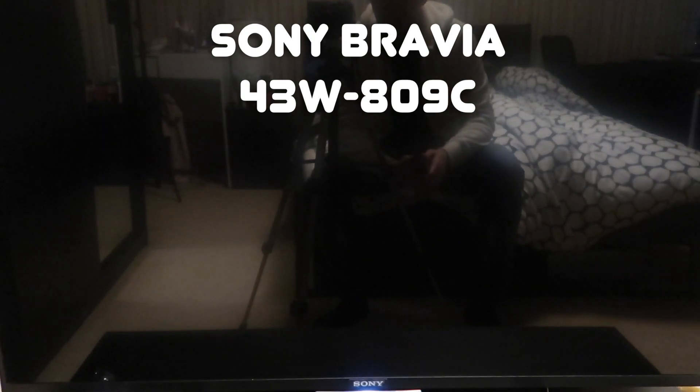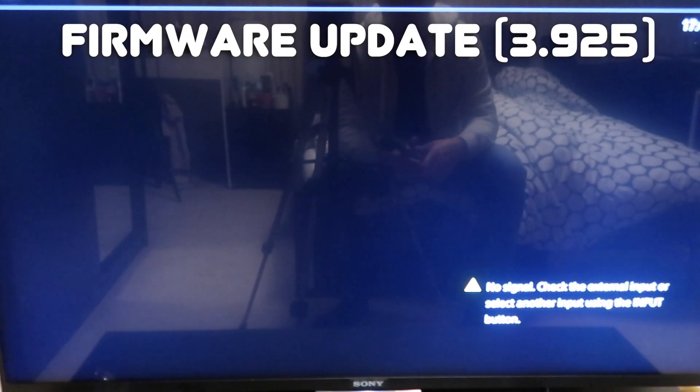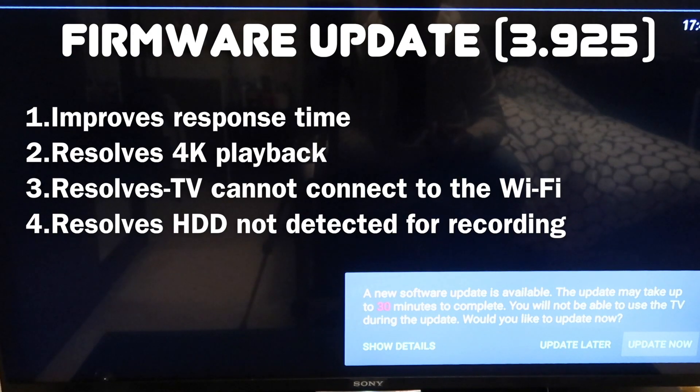What's up guys. As you know, I've got this Sony TV and I've always kept the software updated. There's a new software update out and it's really important to get it — it'll improve the boot-up time of the TV, irons out all the bugs, so it's really important that you get this update done. I'll put a link in the description below.